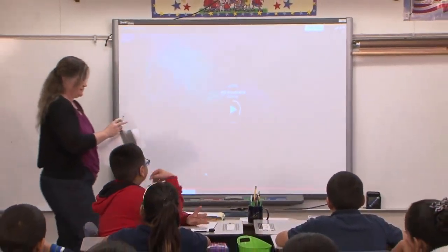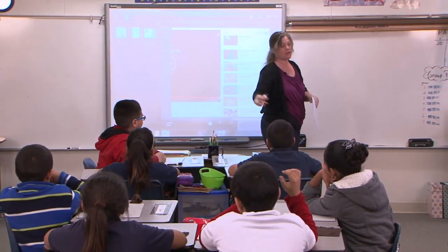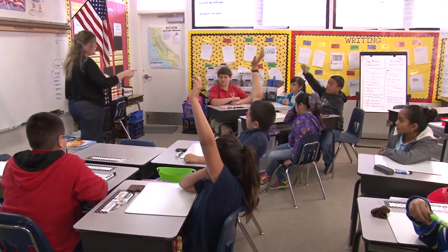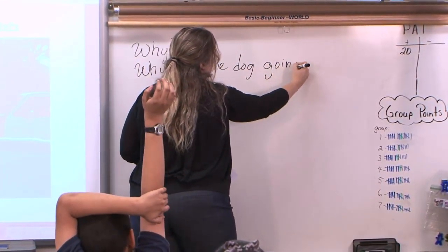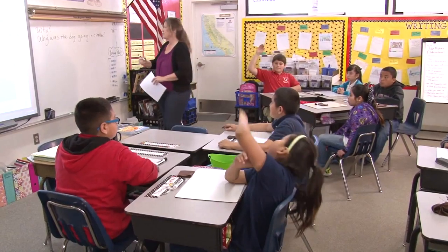Any questions, boys and girls? Why did you show us this video? So his question is, why are we watching this? Why was the dog going in circles? The less you can say before you start, the better, because they just jump in. And they're really not sure what it's about, because it's not related to this chapter or that chapter. It's an introduction to something new.